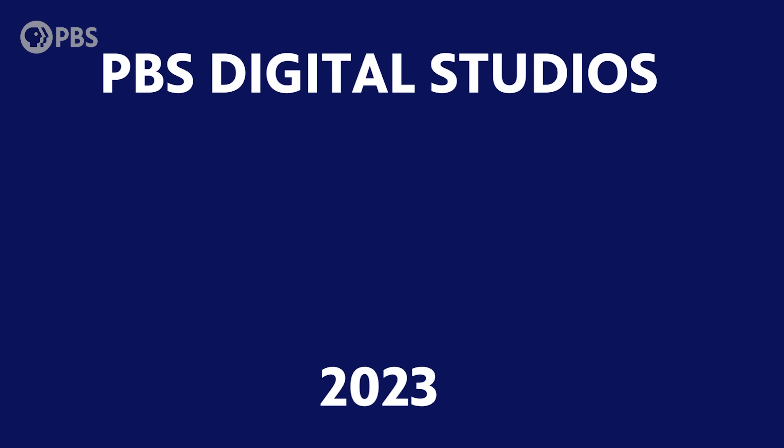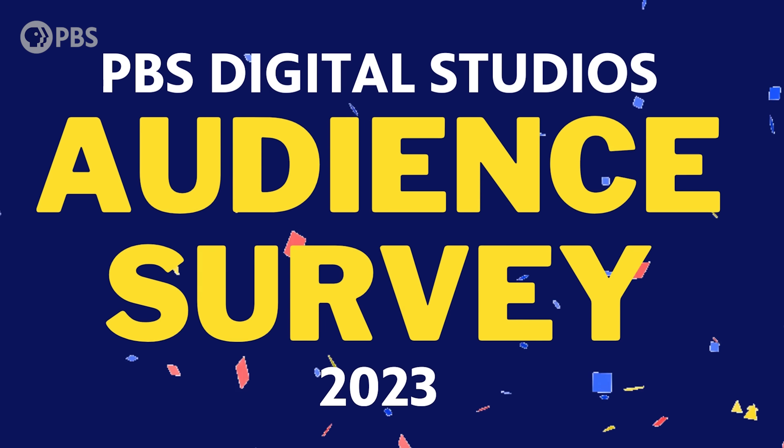Before you go, we want to hear your feedback. Every year, PBS Digital Studios surveys our audience to help us understand what you like about YouTube and what you want to see more of. You also get a chance to vote on new show ideas. We want to make sure that Sharks Unknown fans are well represented in the polls, so check out the link in the description. Thanks in advance.